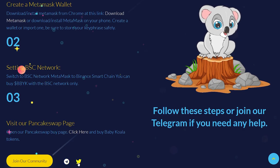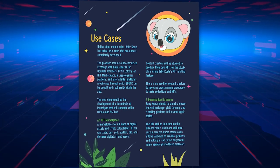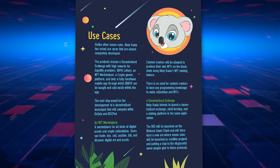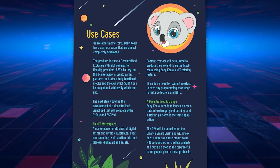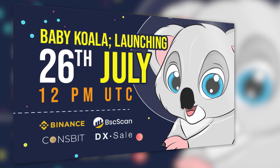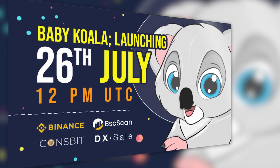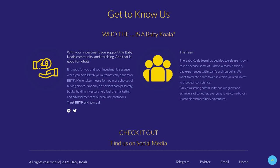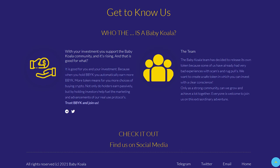BBYK is a strong and promising project made by a professional team. Thanks to the well-coordinated and transparent work, the project is achieving its goals and successfully holding its position in the cryptocurrency market. Don't miss the token pre-sale — be sure to purchase a couple of BBYK tokens. If you are interested in the project, you can familiarize yourself with it by going to the official website, the link to which is in the description under the video.